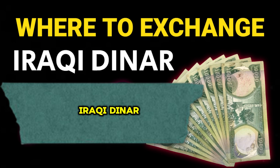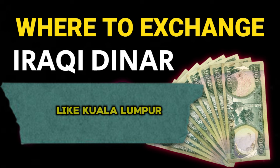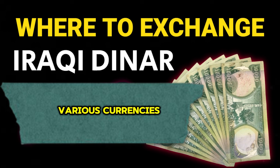If you're looking to exchange Iraqi dinar (IQD) in Malaysia, here are some options to consider. Currency exchange offices: look for currency exchange offices in major cities like Kuala Lumpur. These offices often provide competitive rates for various currencies, including the Iraqi dinar.